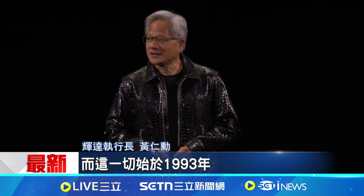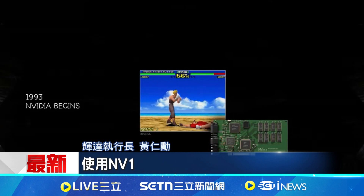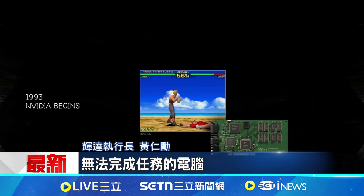It has been an extraordinary journey, an extraordinary year, and it started in 1993. With NV1, we wanted to build computers that can do things that normal computers couldn't. And NV1 made it possible to have a game console in your PC.